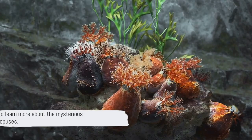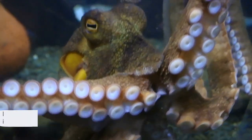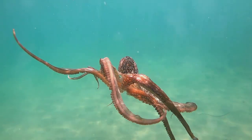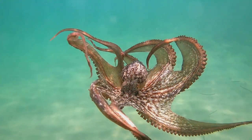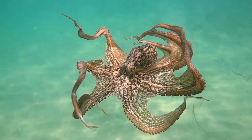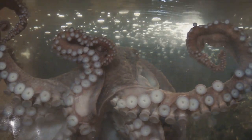Stay tuned to learn more about these amazing creatures. Octopuses, with their bulbous heads and eight long arms, have a unique anatomy — they're pretty much the real-life embodiment of alien life right here on Earth. Imagine having three hearts beating inside you. An octopus doesn't have to imagine. These hearts work in harmony: two pumping blood to the gills, while the third sends it to the rest of the body. When an octopus swims, the heart that circulates blood to the body stops beating, which is why octopuses prefer to crawl rather than swim, conserving energy.